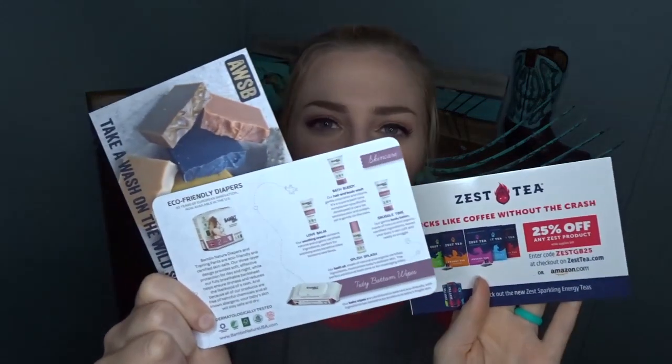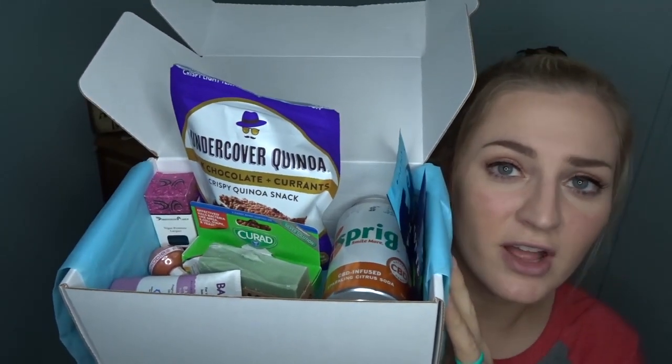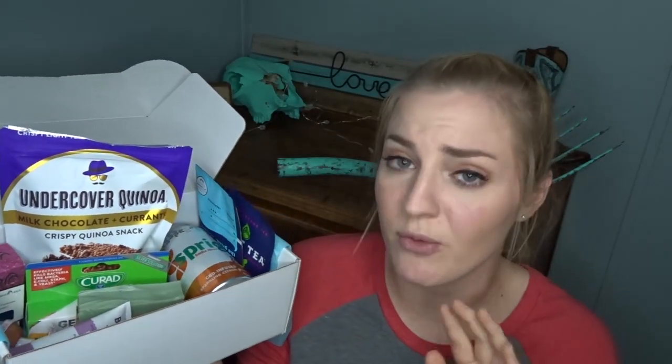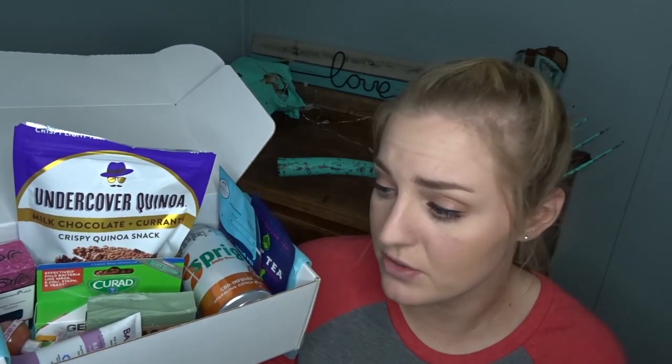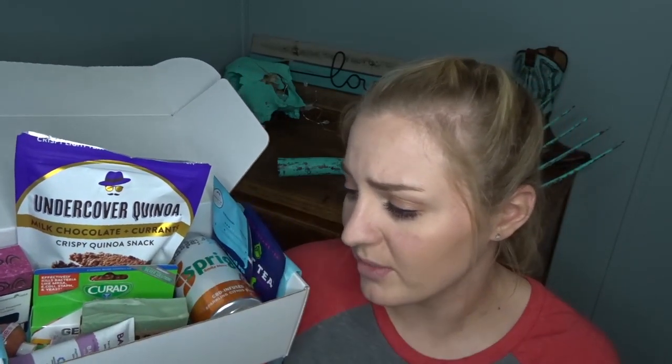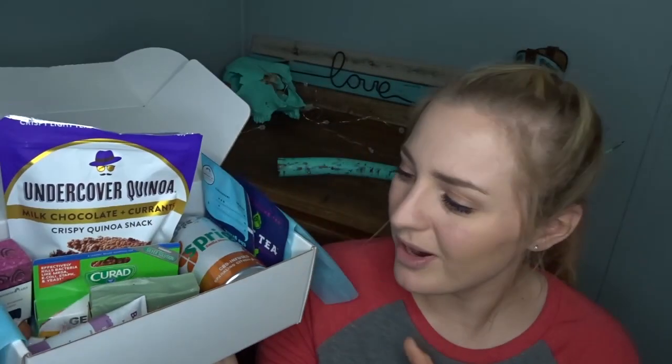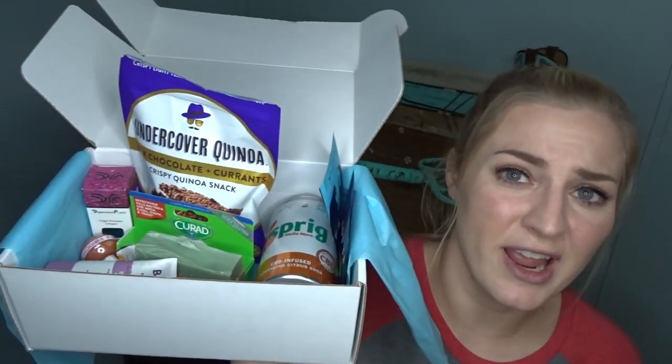At the bottom of the box we just have a few little info cards about some of the products and some coupon codes. So that was everything in the February daily goodie box — another great box this month. I'm most excited about, surprisingly, the quinoa snack — I really did not expect to like that as much as I do. The soap is going to be awesome too. A nice little assortment of beauty products, baby products, and snacks — just a great box.